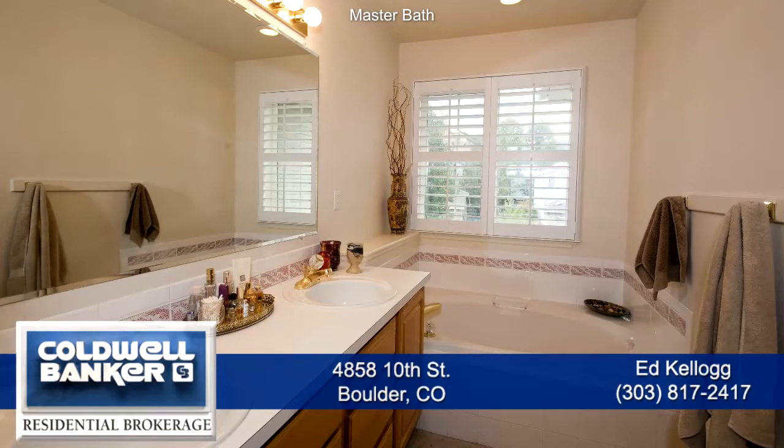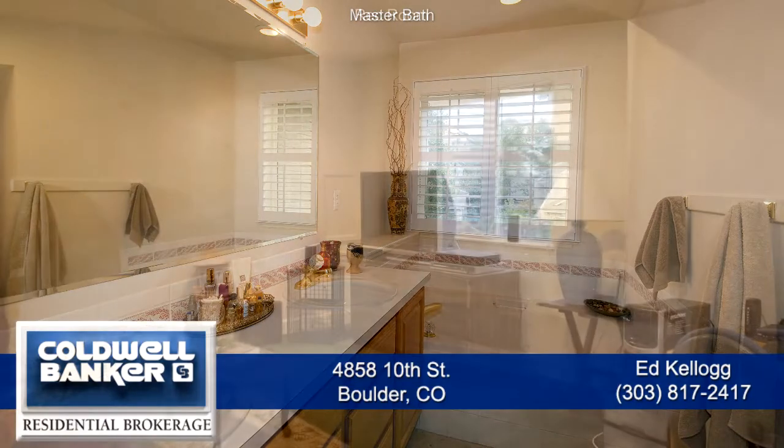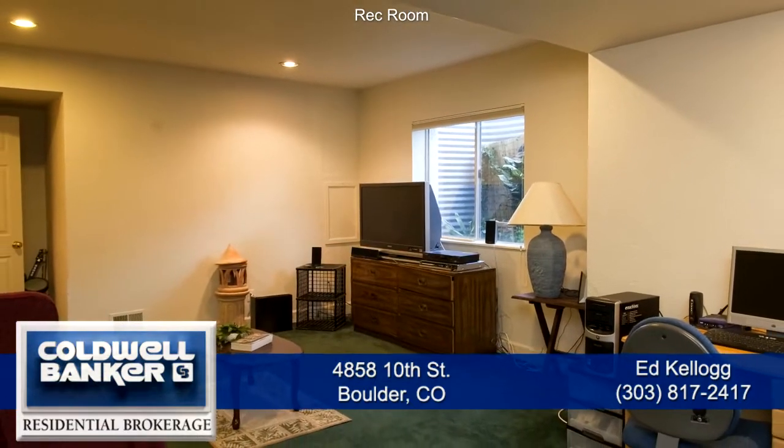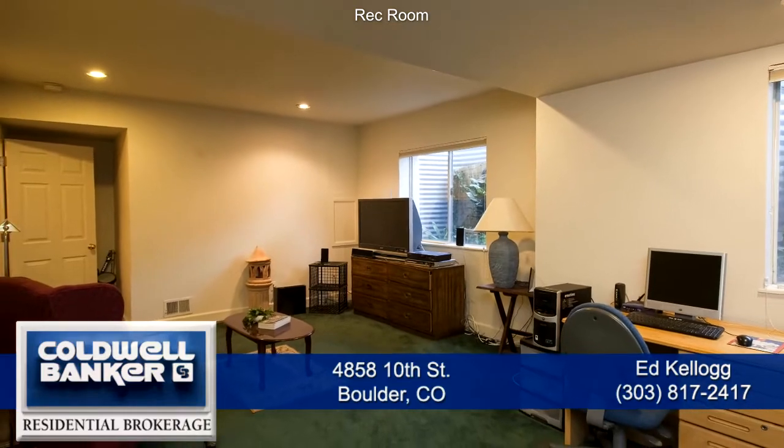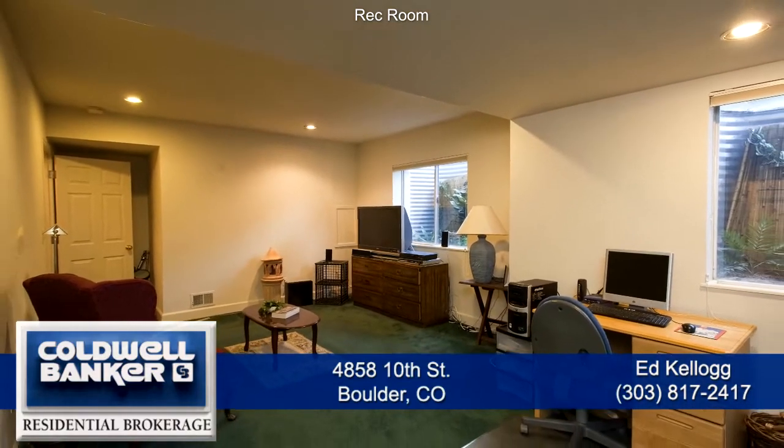There are three other bedrooms on this level. The lower level has a large room which would be great for a home theater, rec room, or workout area. There is one bedroom and one study on this floor.